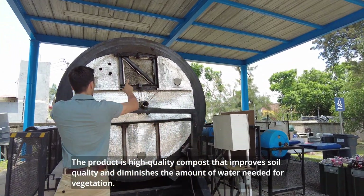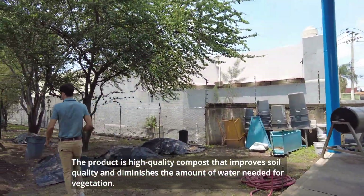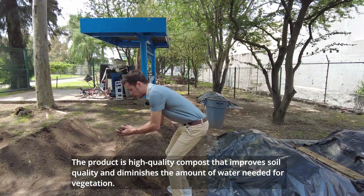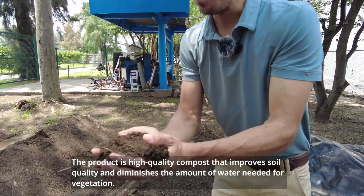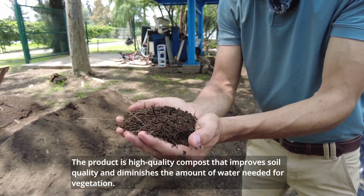The product of this Rotary Drone Bioreactor is a high-quality compost that can improve the soil quality and reduces the amount of water used for vegetation.